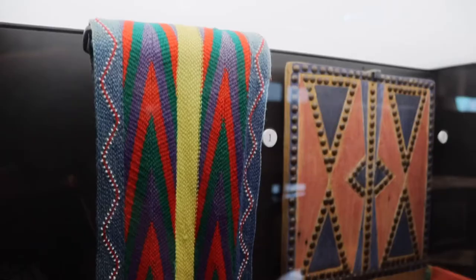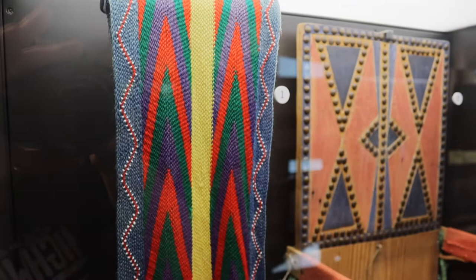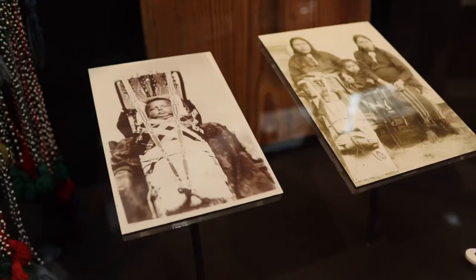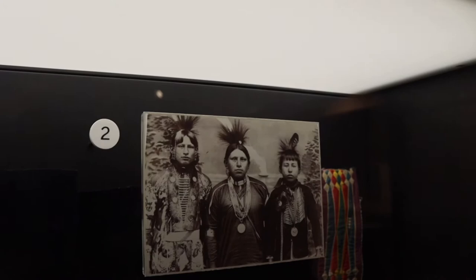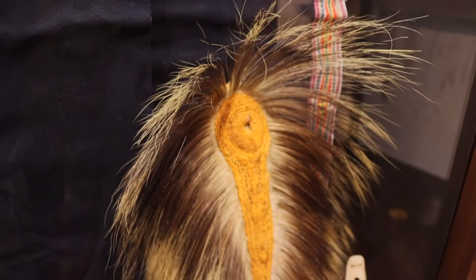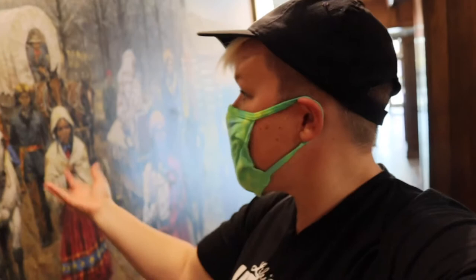This is an Osage finger-woven sash and also a cradle board, and this is what that might have looked like in use. These are some of the Osage men in full dress — notice that they have something very specific on their head. Now the Trail of Tears, as we know, was one of the worst times in American history for a large culture of people, and it ran straight through the Springfield area.